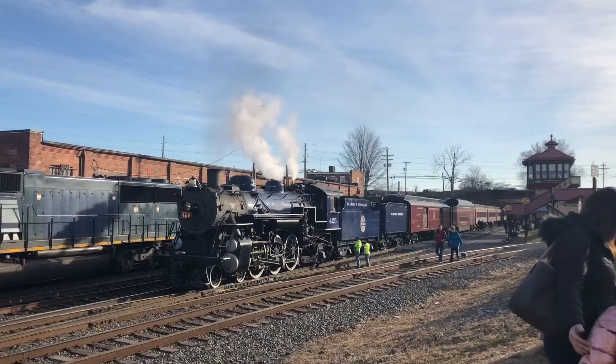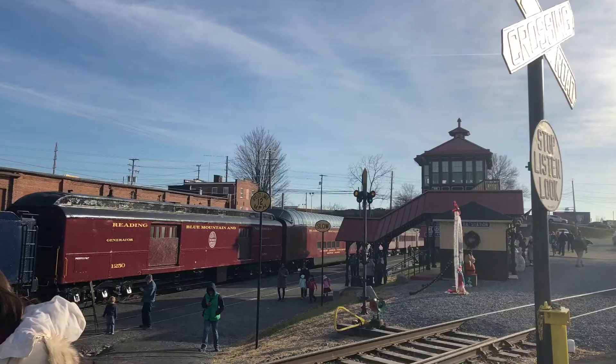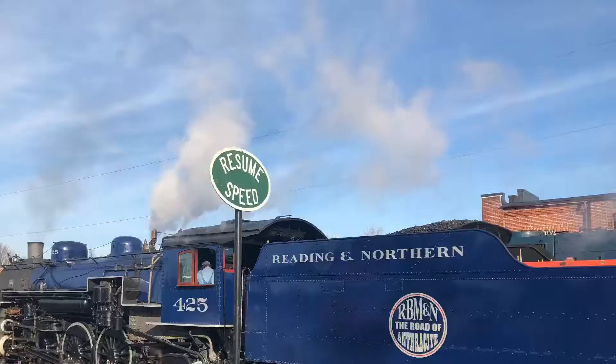Earlier, I mentioned R&N's steam program. However, it is not just historic steam equipment that rides the rails of the Redding & Northern. They have a heritage fleet that, in my opinion, is comparable to that of Union Pacific's.